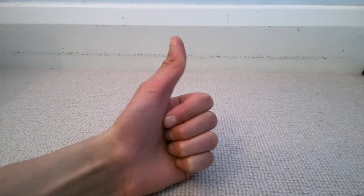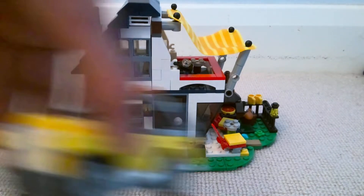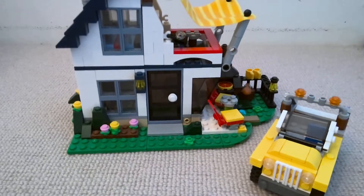Hey guys, what's up, this is TTK Plays. Today I'm back with another Lego video, and today I'm going to show you the last of the three-in-one Creator sets. You might have seen the Lego yacht and the Lego camper van — this is the other one of the three-in-one sets: the house.